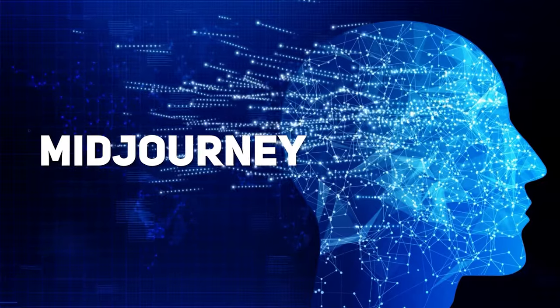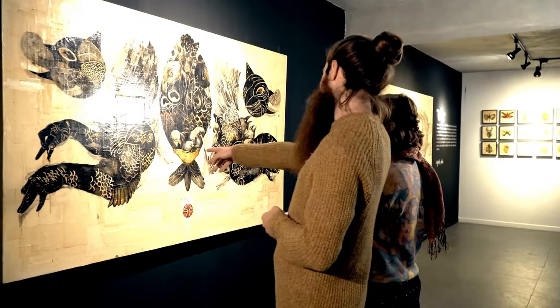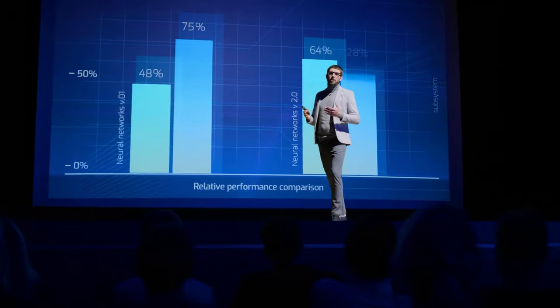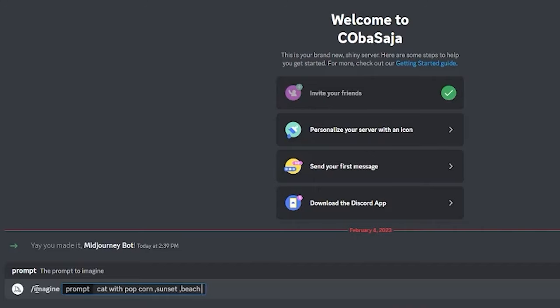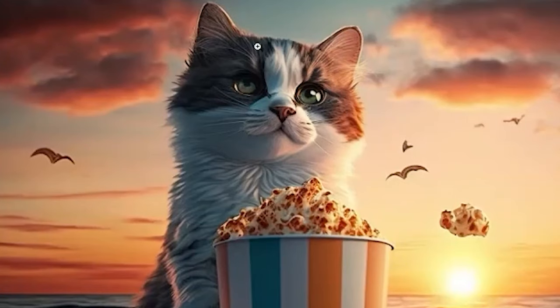Finally, we have Midjourney, an AI tool that helps you optimize your digital products for maximum impact. This tool uses data analysis and machine learning to identify your product's best design and marketing strategies, giving you an edge in a crowded digital marketplace. Using these AI tools to enhance digital product creation is simple and easy. With just a few clicks, you can transform your ideas into stunning digital art products that amaze your audience.